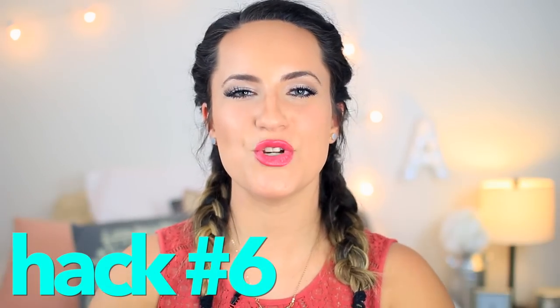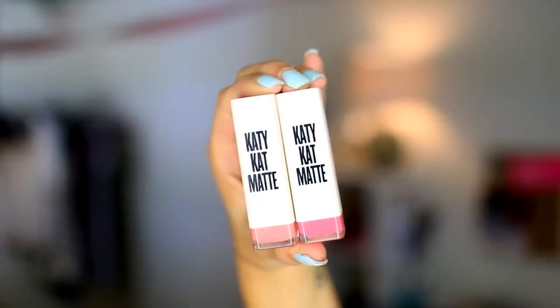Beauty hack number six is to make matte lipsticks feel a lot smoother and better on your lips. I am a huge fan of matte lipsticks but my biggest problem is they're always too dry and physically uncomfortable on my lips. To fix this, simply apply a lip gloss or chapstick before you apply your matte lipstick — it still dries the same way and is still matte but there's a layer underneath that makes it smoother. If that's too much hassle, I highly suggest the Katie Cat matte lipsticks from CoverGirl. They're semi-matte so they're smooth and feel really good but are still matte lipsticks — no need to carry chapstick separately.